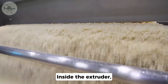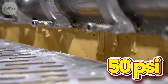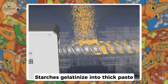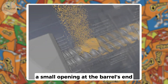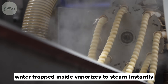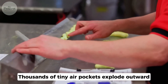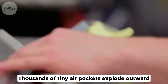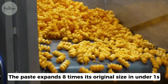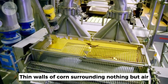Inside the extruder, cornmeal and water enter a heated barrel — 300 degrees, 50 pounds of pressure per square inch. Starches gelatinize into thick paste. The paste hits the die, a small opening at the barrel's end. When it exits into normal atmospheric pressure, water trapped inside vaporizes to steam instantly. Thousands of tiny air pockets explode outward. The paste expands eight times its original size in under one second. What comes out is essentially foam.